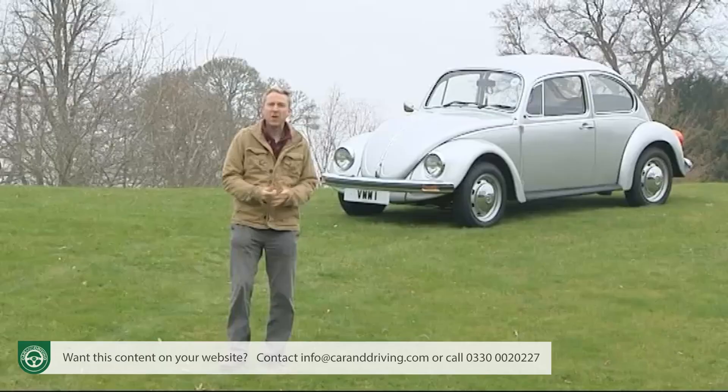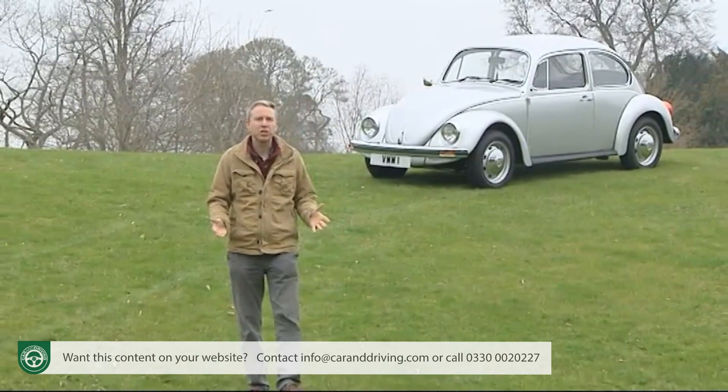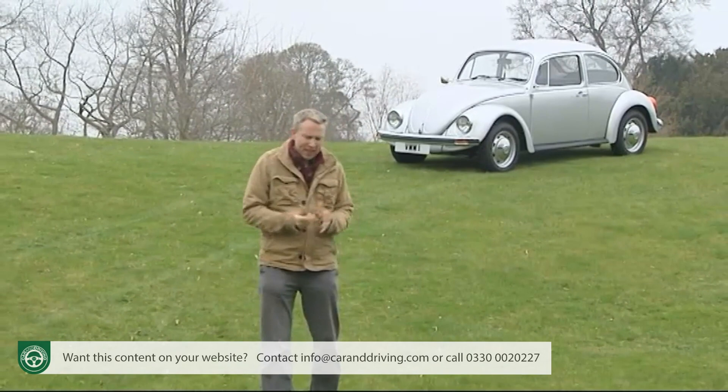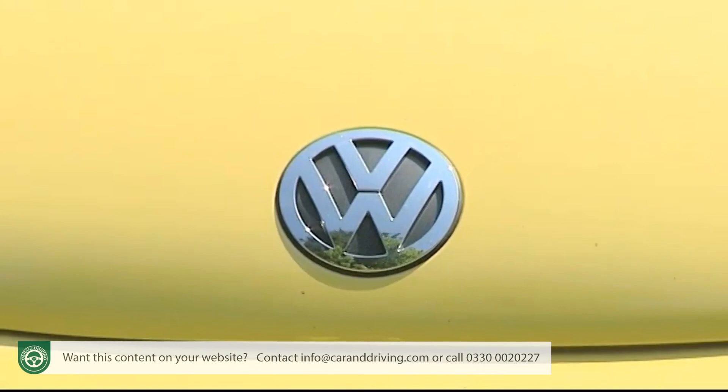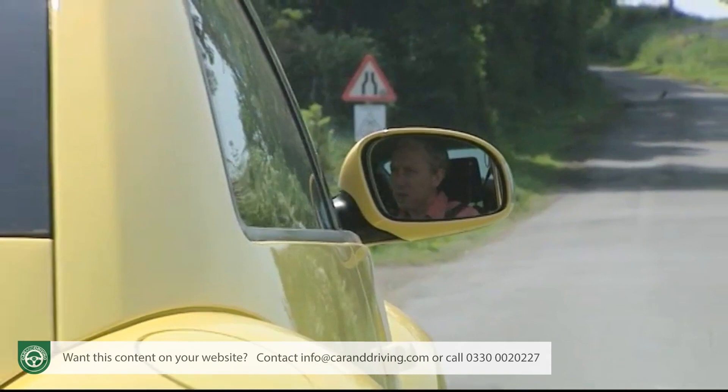The crude, noisy and comfortless rear-engined air-cooled original was the last thing that modern buyers were likely to want. Their idea of Beetle motoring was very different from that of the basic functional transport envisioned by the original's creator, Dr Ferdinand Porsche. The New Beetle was less of a people's car and more of a people's plaything.